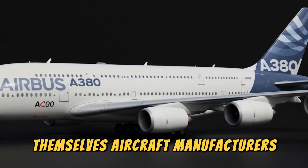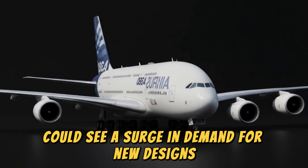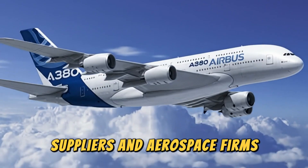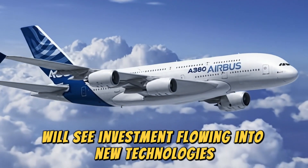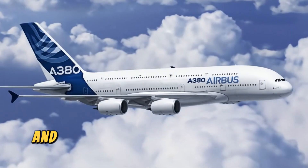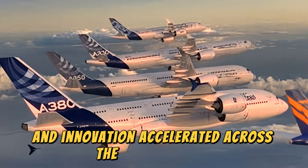Aircraft manufacturers could see a surge in demand for new designs built around the RISE engine. Suppliers and aerospace firms will see investment flowing into new technologies. Jobs will be created, economies boosted, and innovation accelerated across the entire sector.